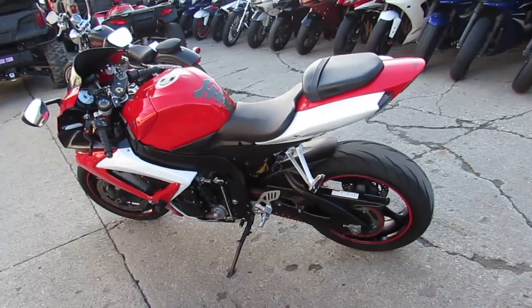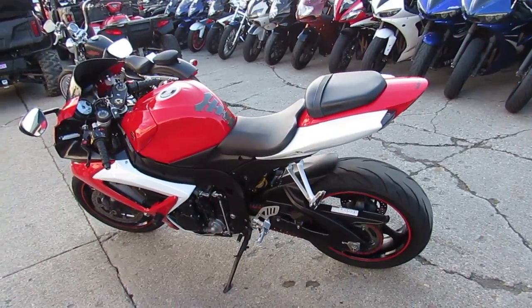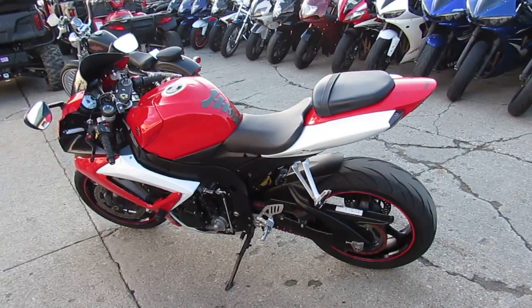Don't miss out on this 2007 Gixxer, it won't be here long. Call 888-743-3990 or visit ApprovalPowerSports.com.